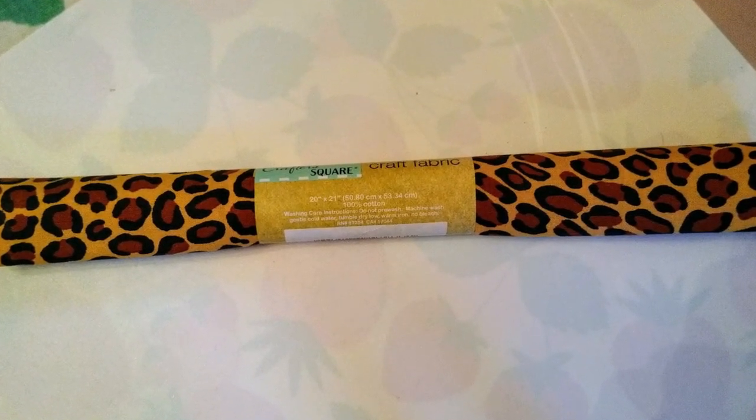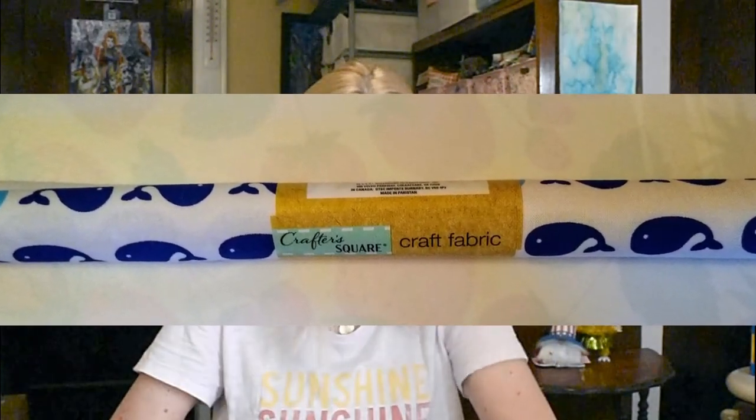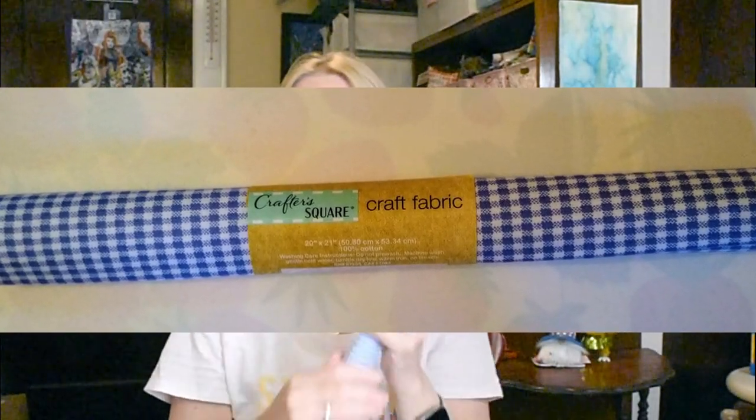I always search the Dollar Tree fabric section for crafting finds and I found some beautiful prints. This animal print is one I have never seen before — it's 100% cotton, Crafter's Square, and you get 20 by 21 inches, which seems like a nice size for a dollar. Then my love of whales meant I had to pick up this whale print — perfect especially for summer. And this blue and white gingham is just so classic and feels really soft. Checking out the Dollar Tree fabric is really a good buy for your money.